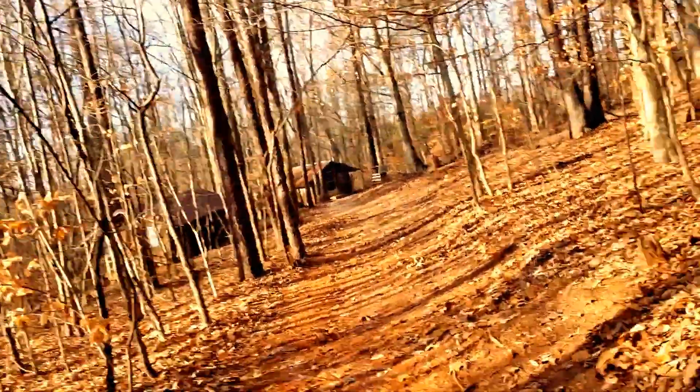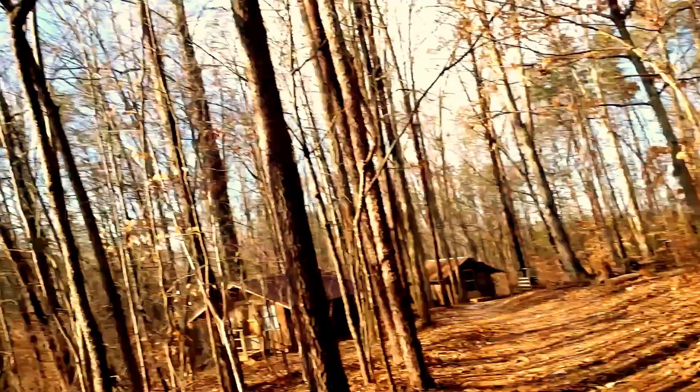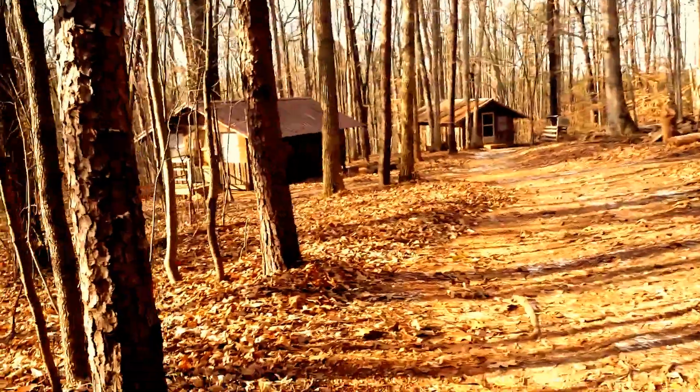We came here — we were here the other day — and we saw these down at the bottom of this hill right here. They kind of look like abandoned camps.